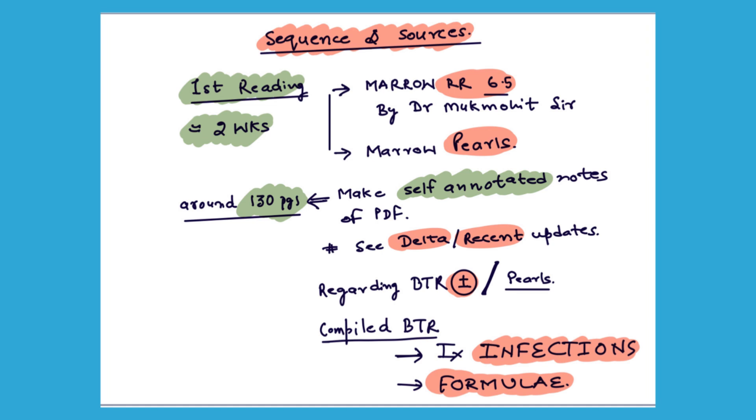One thing from BTR you must complete is the integrated compiled infection module and the compiled formula module. In the infection module, all important infections for NEET-PG and INI — HIV, TB, tropical infections, and childhood infections — are covered at a single place. In the formula module, all numericals for screening, epidemiology, and biostats are covered in one place. So complete these 2 modules from BTR for your PSM preparation.